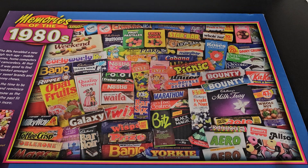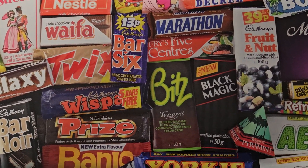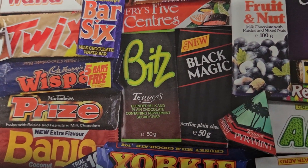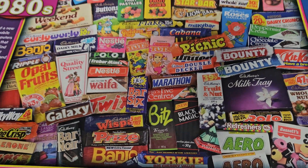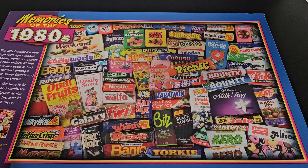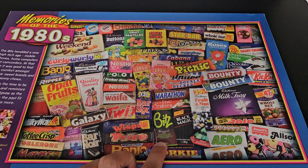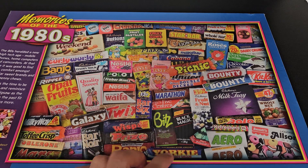Terry's - I have to put this closer to the camera because I can't read it. Blended milk and plain chocolate containing peppermint sugar crisp - that does sound very nice, quite sickly mind you. Blended milk and dark chocolate together - oh that sounds very nice. They call it plain chocolate, basically dark chocolate. I'd like to have tried that one.